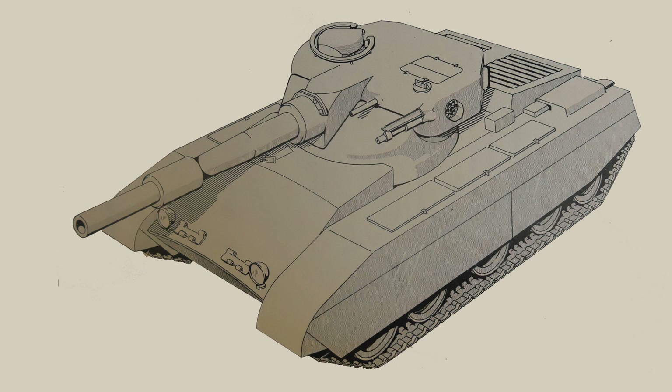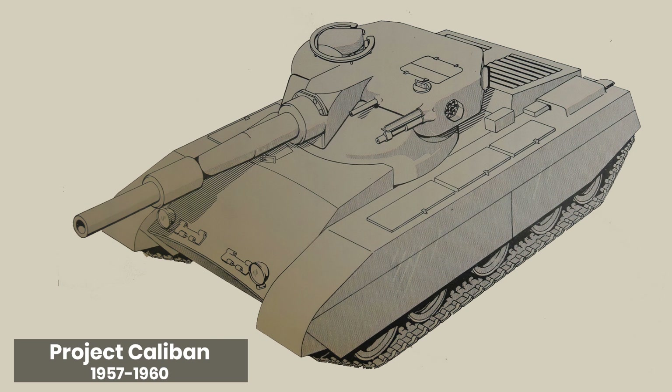Good day chaps. Today's video is going to look at a vehicle being introduced into World of Tanks, with the primary research done by myself a few years ago. It's the Caliban, a School of Tank Technology project undertaken in the 1960s.